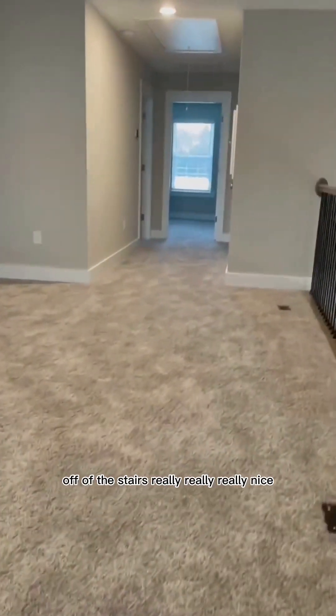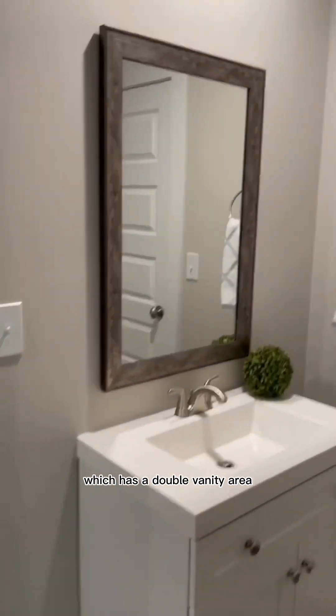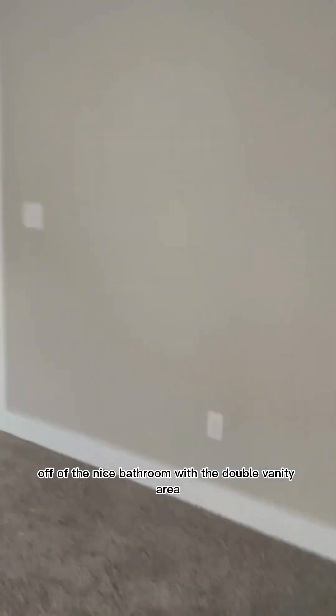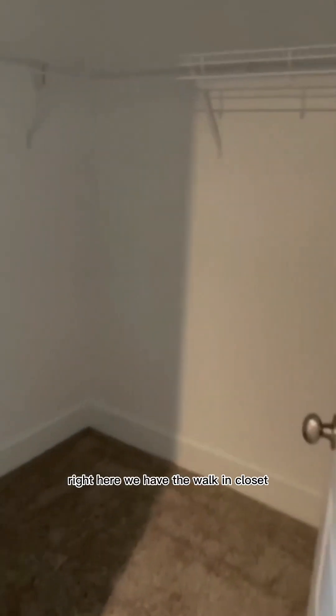Off of the stairs, really nice, and then we go into the bathroom which has a double vanity area. Here is the first bedroom off of the nice bathroom with the double vanity area.